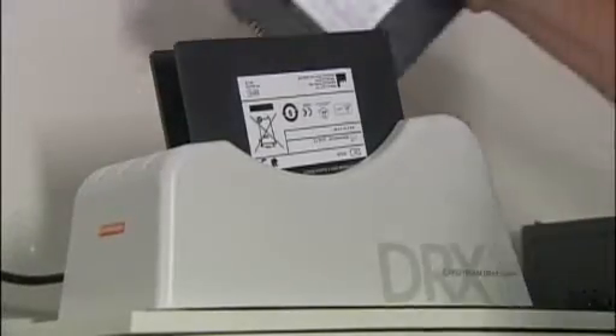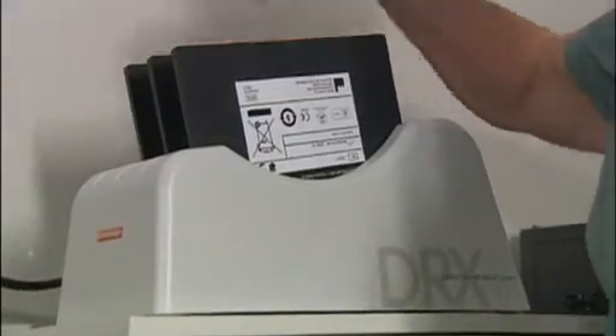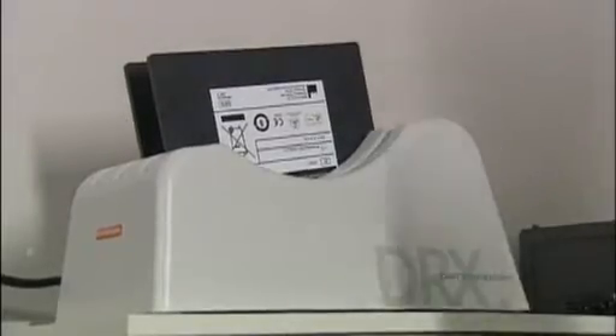The CareStream DRX1 detector offers the ultimate in convenience and flexibility. It is lighter and smaller than tethered DR detectors and is powered by a rechargeable battery that is designed to last for several hours. The system comes with a recharger that holds three batteries, eliminating costly downtime. The flexibility of the design allows it to be used as a DR room, and the DRX1 can be used as a CR cassette, providing the best of both worlds.